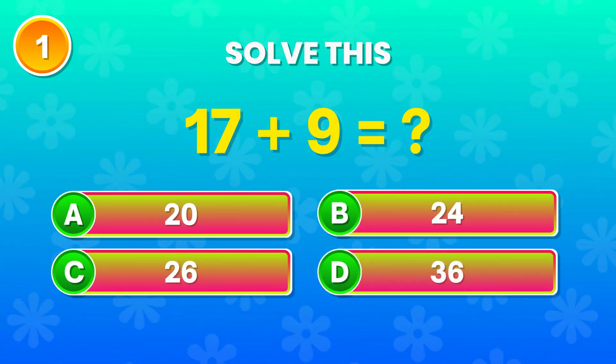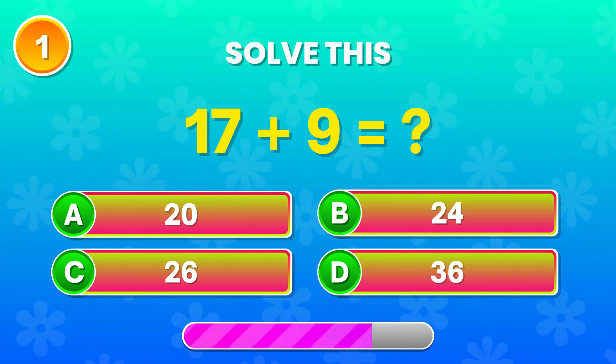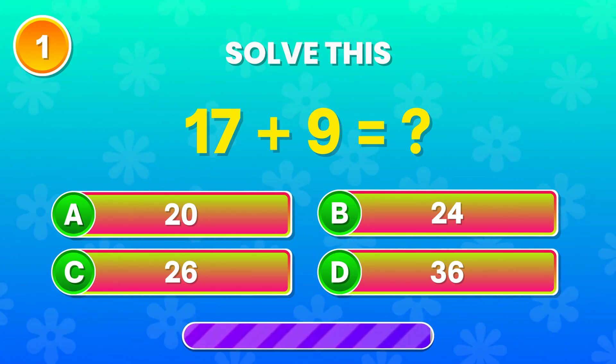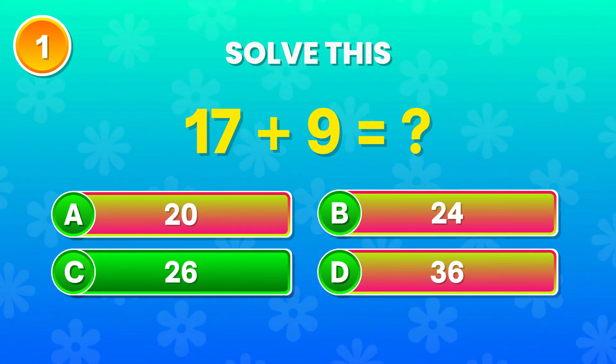17 plus 9 — what do you get? Exactly right! It's 26! Great job!